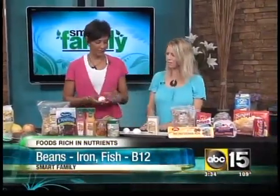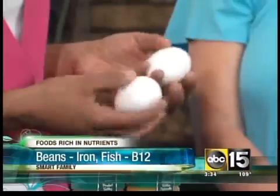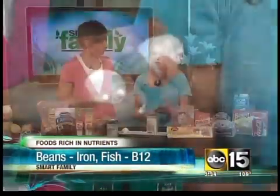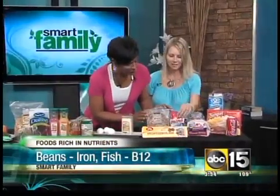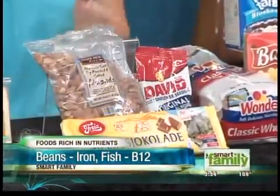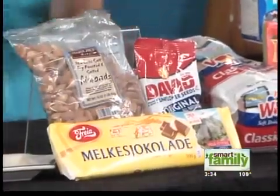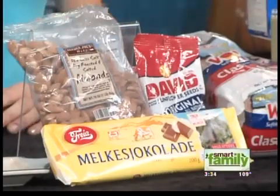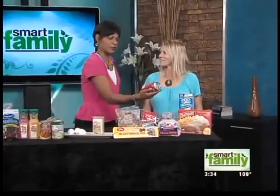Moving on to B12 — with cheese and eggs, and for those who choose not to eat eggs or dairy, you can use soy. That helps transfer the oxygen and enrich it, transferring to your muscles as well. Then there's copper — found in sunflower seeds particularly, and also in chocolate. Copper helps transfer oxygen to the muscles, so as an athlete training or working out, these things will help get oxygen to your muscles.